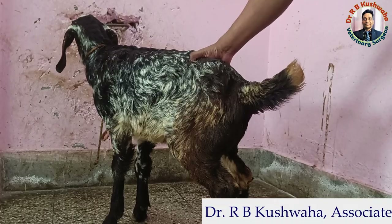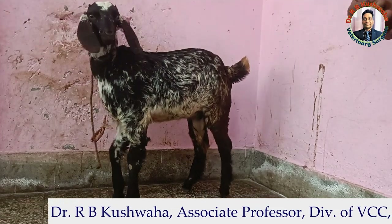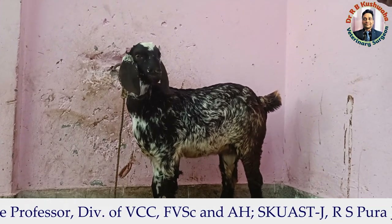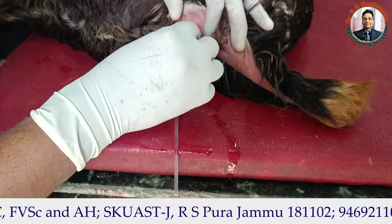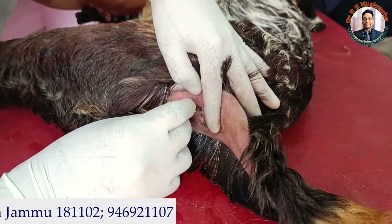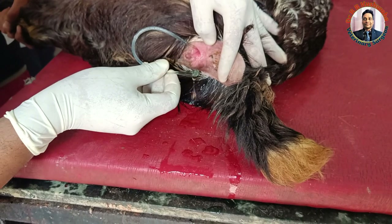In cases of obstructive urolithiasis in female animals, we normally don't go for tube cystotomy, because the obstruction is actually at the tip of the urethral orifice. We just pass a catheter and hopefully the obstruction will relieve simply by passing it. Now you can see we passed a number 10 infant feeding tube through the urethral orifice, and urine is now coming freely from the catheter.